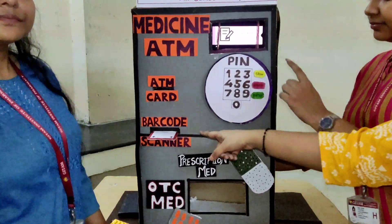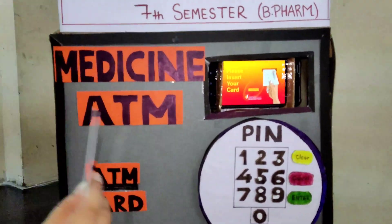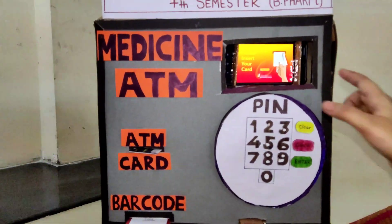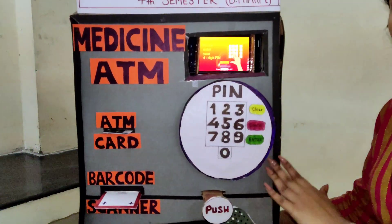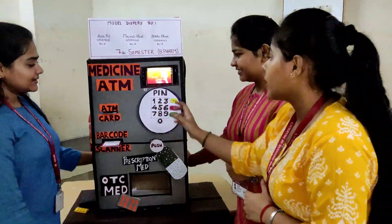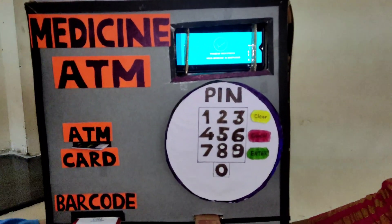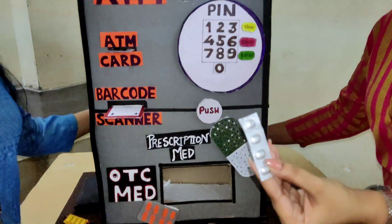After inserting the medicine card, you need to insert your card. After that, you need to give the 4-digit PIN and press enter. It's totally based on how an ATM works — there will be a tie-up between the bank and this machine. After payment is successful, your medicine is dispensed. Thank you so much.